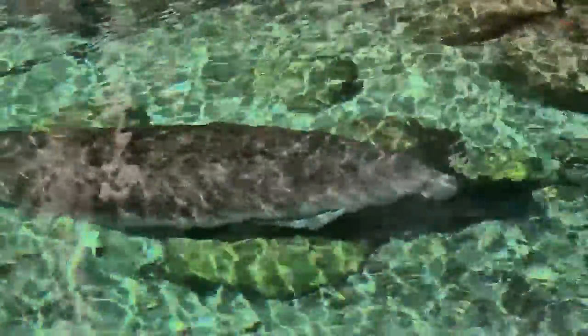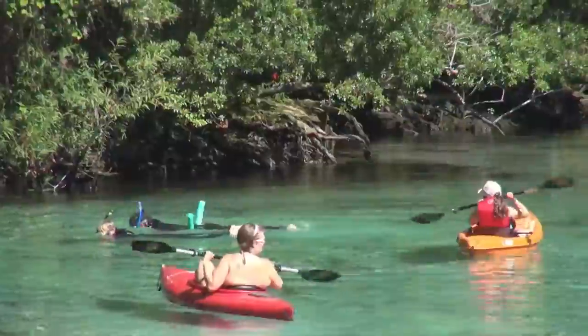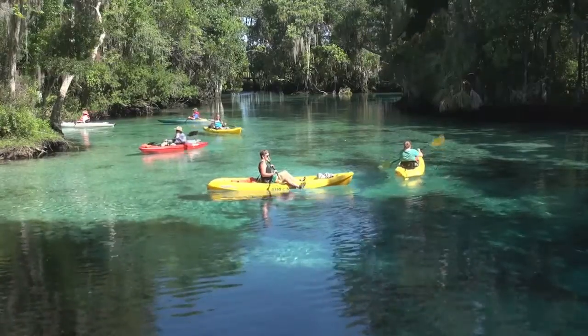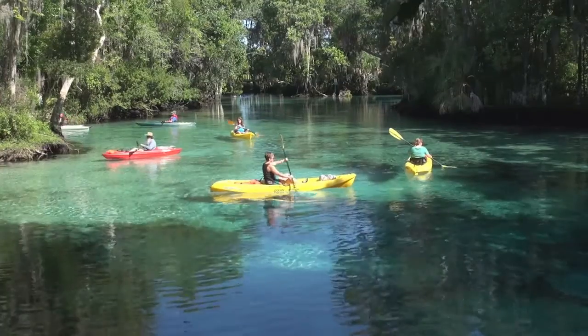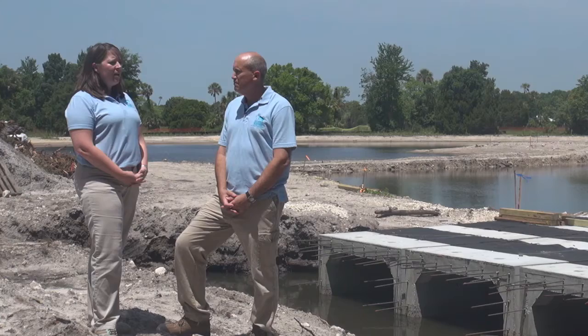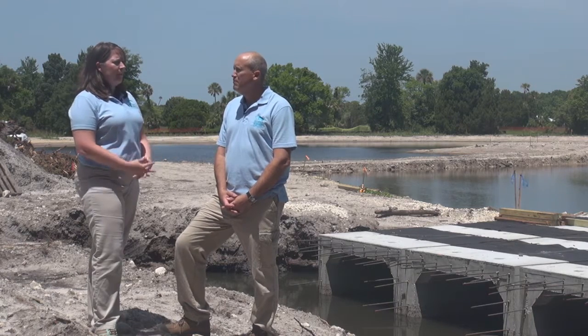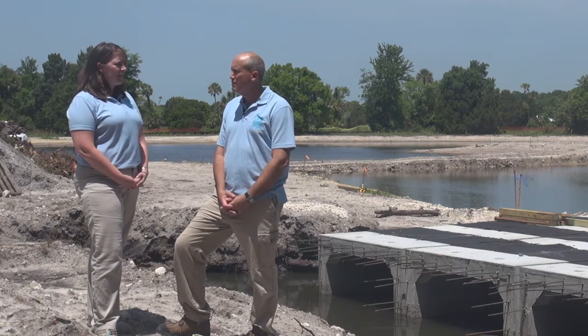Now, the Three Sisters Springs property is a pretty well-known place for manatee viewing and other recreational opportunities. Is this project going to affect public access in any way? No, public access hasn't been impacted at all due to the construction project. Actually, the treatment wetland is going to become part of the viewing area for the public to access and enjoy once it's completed.